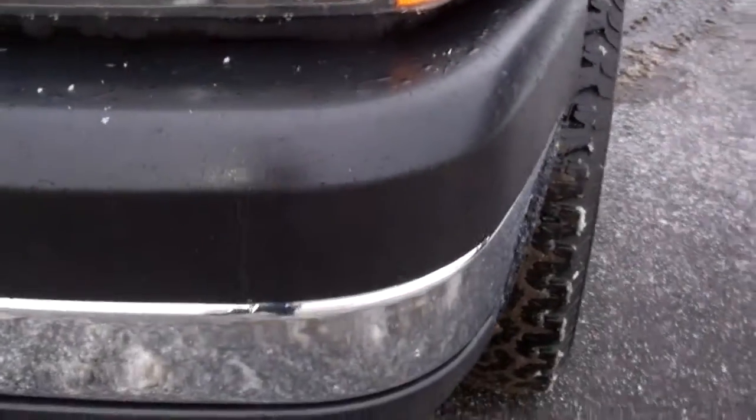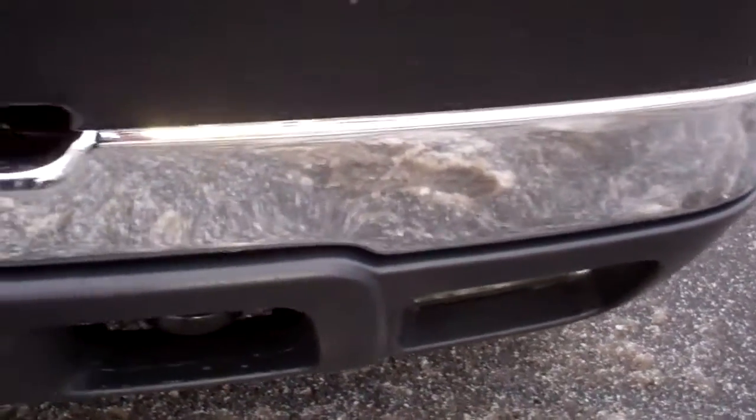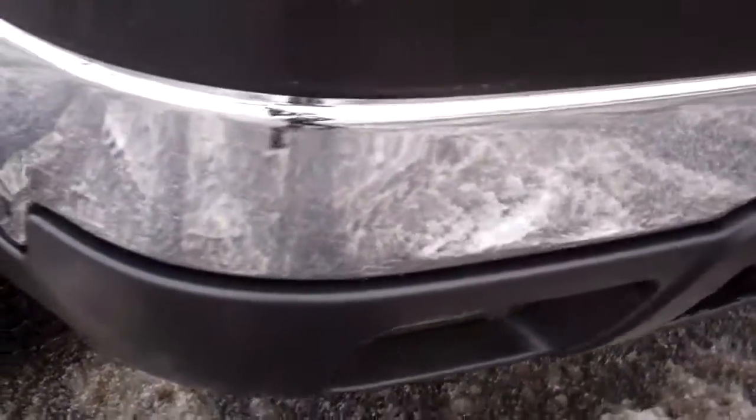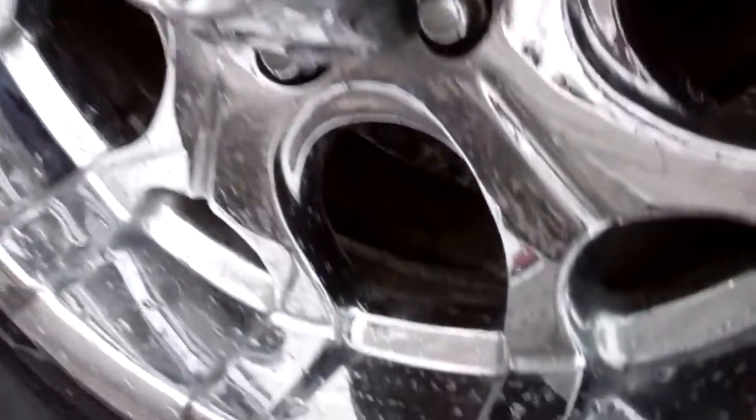This is the classic body style. You can see no dents or dings in the front bumper, factory fog lights. This truck has BF Goodrich all-terrain tires with well over half the tread left — I'd say close to 75, maybe 80%. MKW chromed aluminum rims, very clean rims.